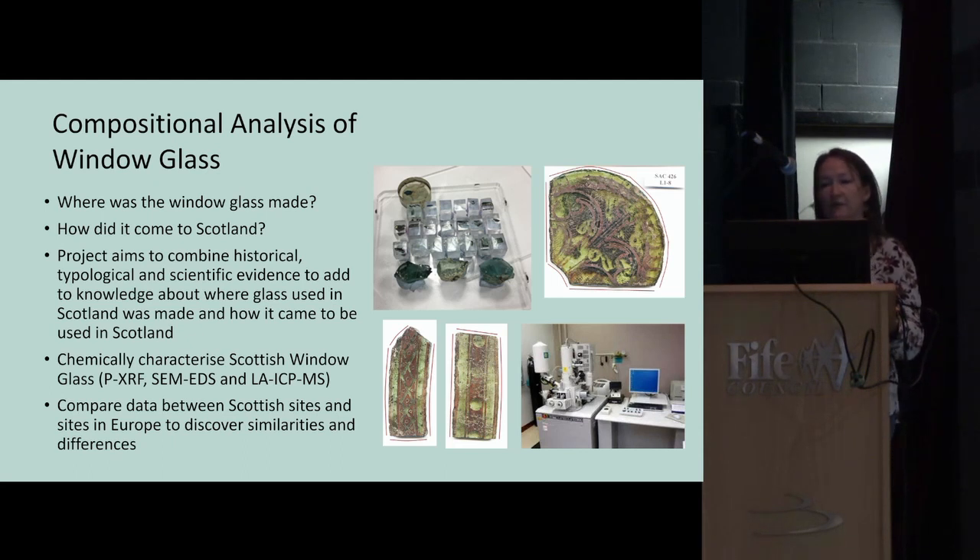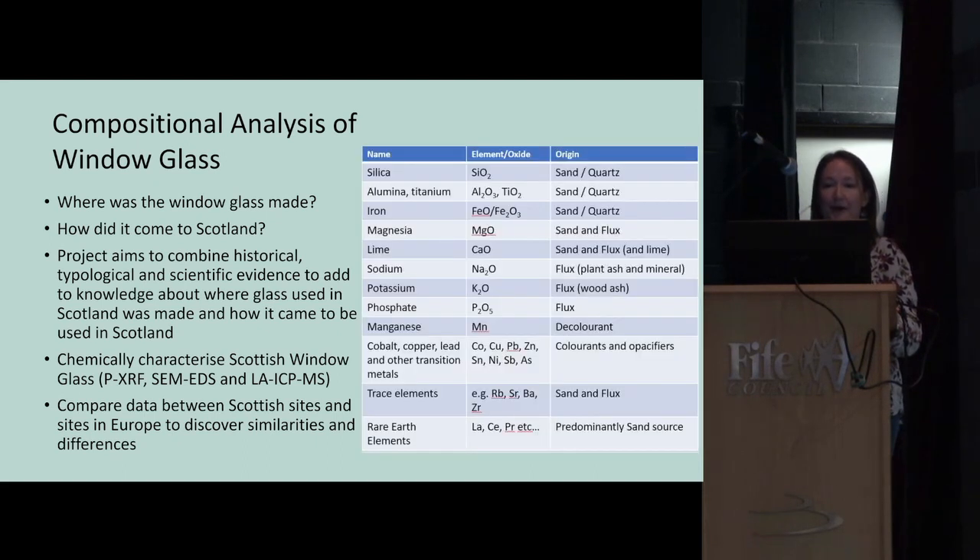My research involved looking at lots of archaeological glass samples and analysing them. Only a few pieces of Scottish window glass had been scientifically analysed in this way since the 1980s — probably fewer than 20. I carried out analysis using a variety of techniques including portable XRF, scanning electron microscopy, and laser ablation inductively coupled plasma mass spectrometry (LA-ICP-MS), which looks at trace and rare earth elements. I compared results from Scottish sites with published data from Europe and England.